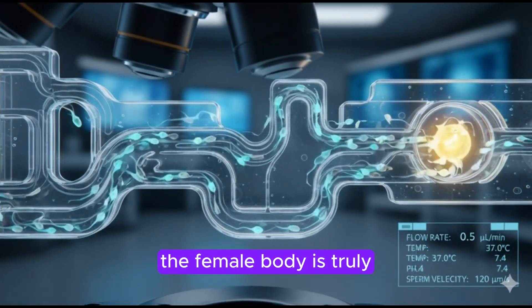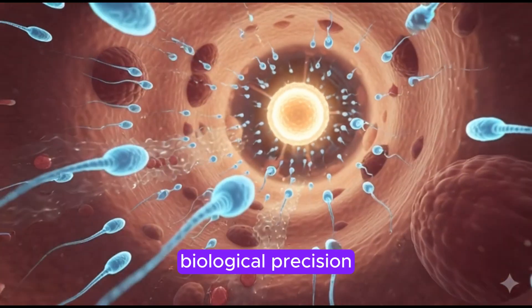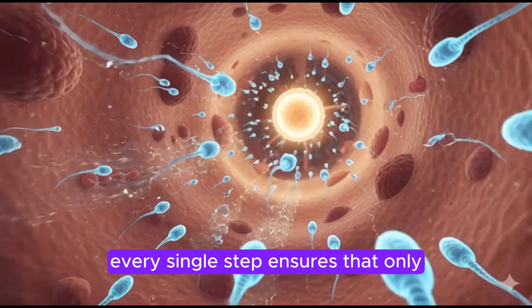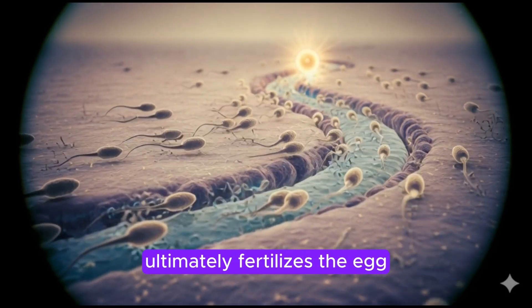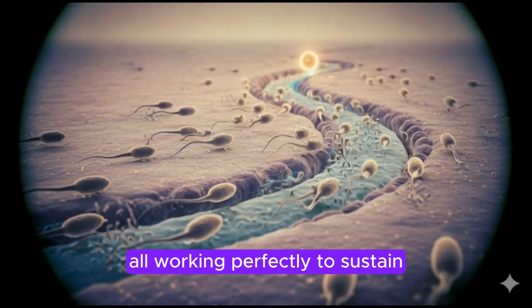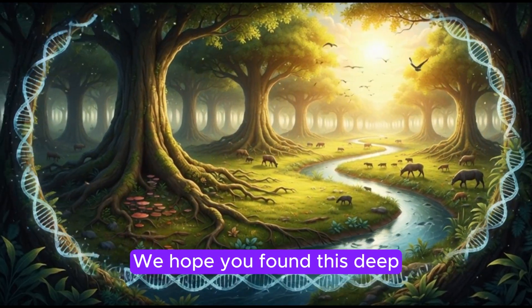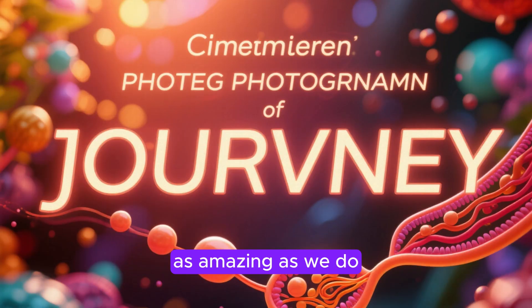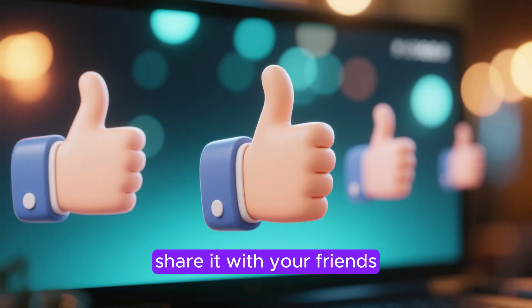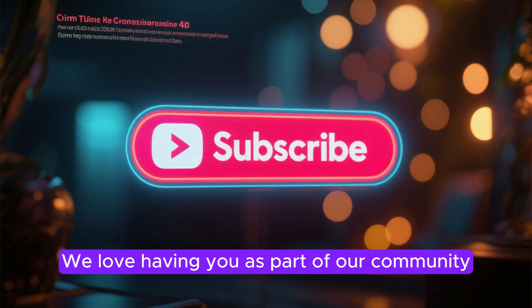The journey of sperm through the female body is truly one of nature's most remarkable tests of endurance and biological precision. From surviving the acidic environment of the vagina to decoding complex chemical cues, every single step ensures that only the most capable sperm ultimately fertilizes the egg — a process refined by millions of years of evolution, all working perfectly to sustain life itself. Thank you so much for joining us on this incredible biological adventure. If you learned something new, please give us a thumbs up, share it with your friends, and hit that subscribe button for more fascinating medical science from MedLifeLink.